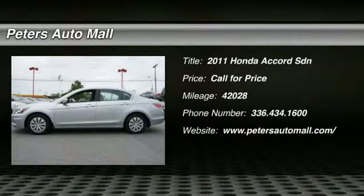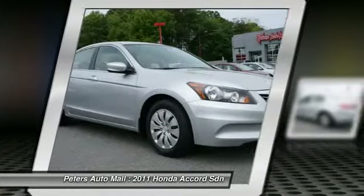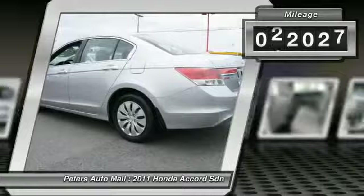Don't miss this 2011 Honda Accord SDN. It's equipped with automatic transmission and features an alabaster silver metallic exterior. With 42,028 miles, you'll want to take this vehicle home. Make a great choice today.